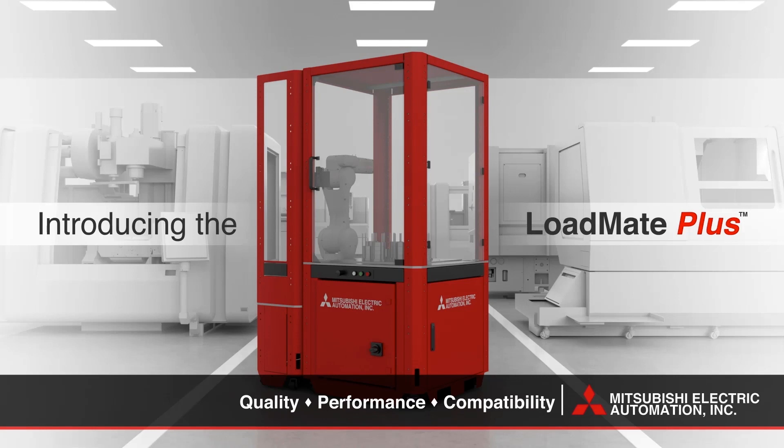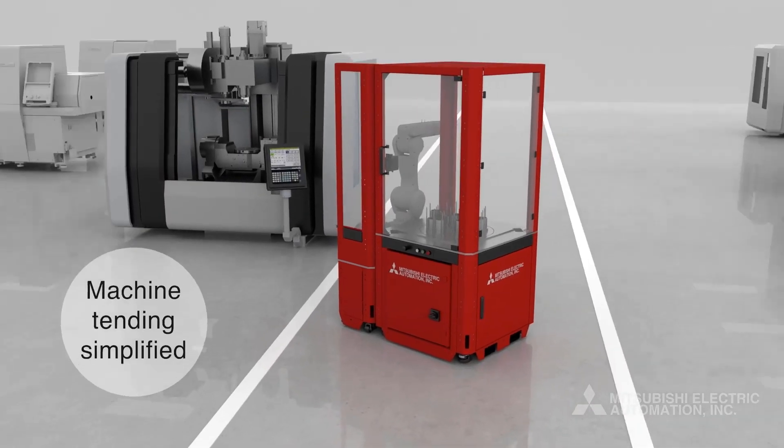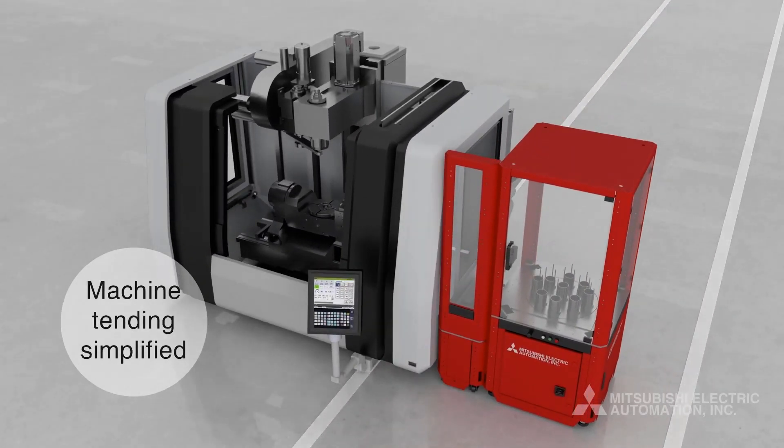In select cases, our LoadMate Plus solution has offered companies the ability to run lights-out production schedules and take on additional work due to having increased capacity.